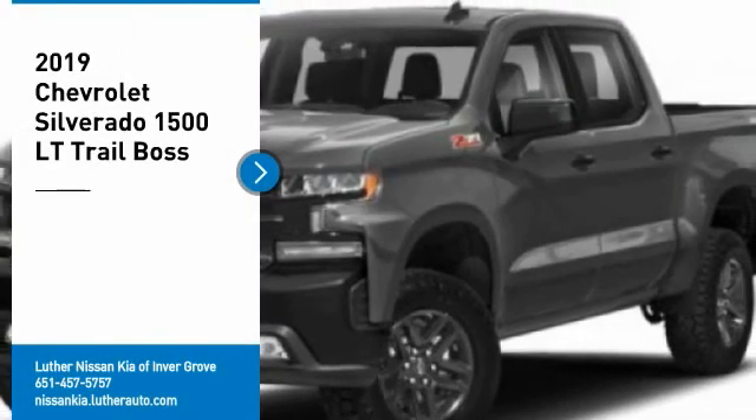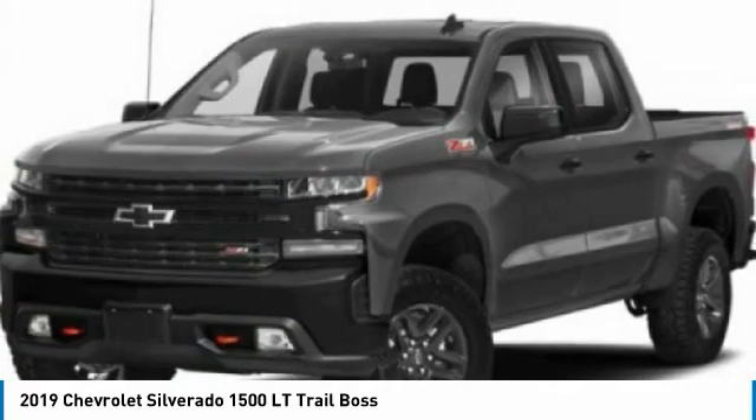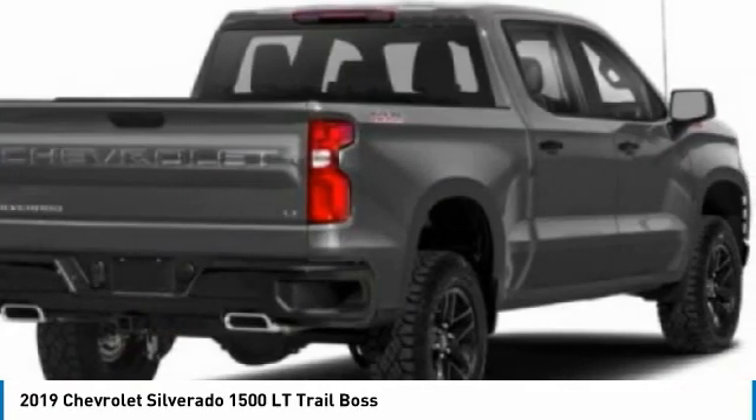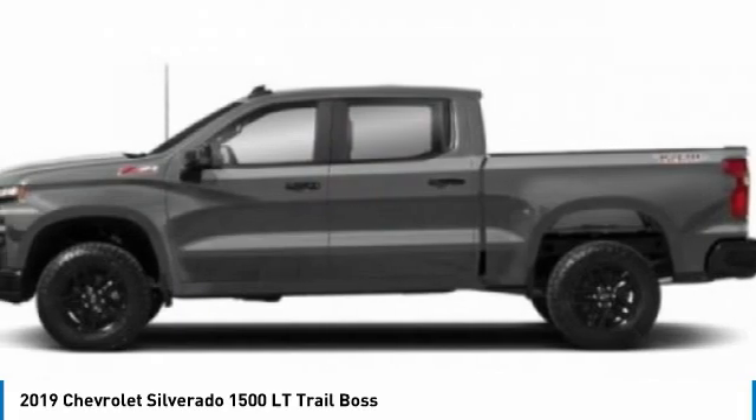Stop by and take a look at the 2019 Silverado 1500. The Chevy Silverado 1500 has the lowest cost of ownership of any full-size pickup.